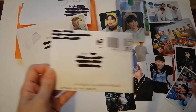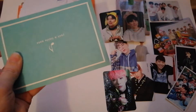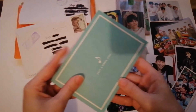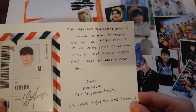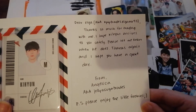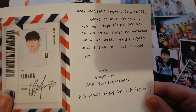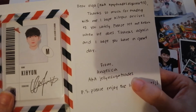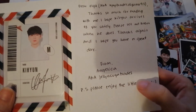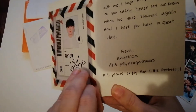It's a little dark now but let's keep going. The note says: Dioroga, thank you so much for trading with me, I hope Kihyeon arrives to you safely — please let me know when he does. Thanks again, I hope you have a great day. There's the Instagram handle and a few little freebies.